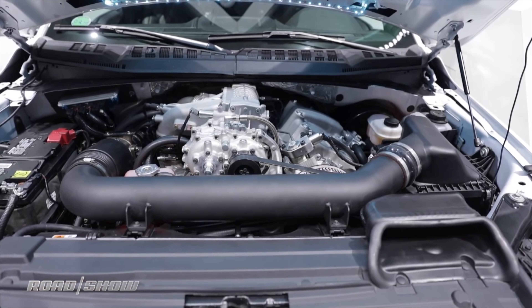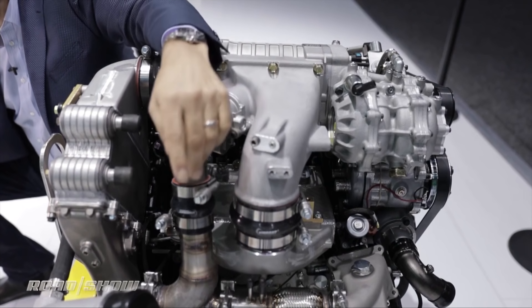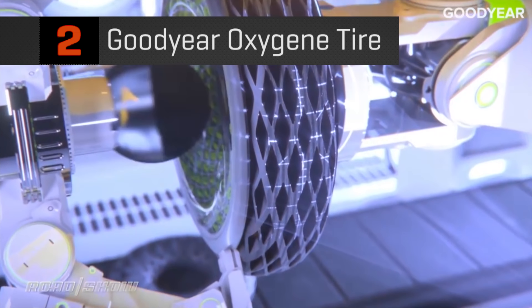Number three: the Achates opposed piston engine. I think a lot of you were intrigued by this because it seems well-baked and thought out. The idea of an opposed piston engine isn't exactly new — it's the execution that looks really promising. This engine is about as different from other combustion engines as an EV is, but it stays in the lane that we know: fuel in, combustion power out.